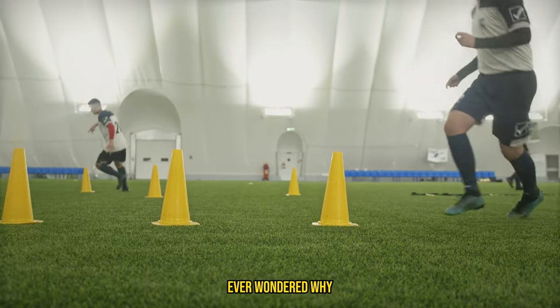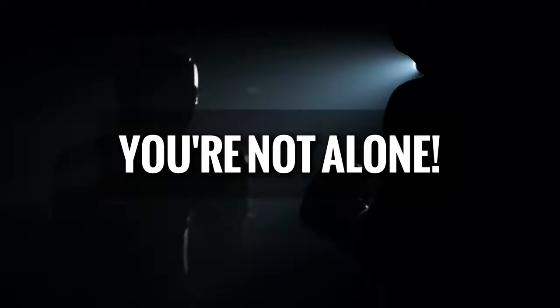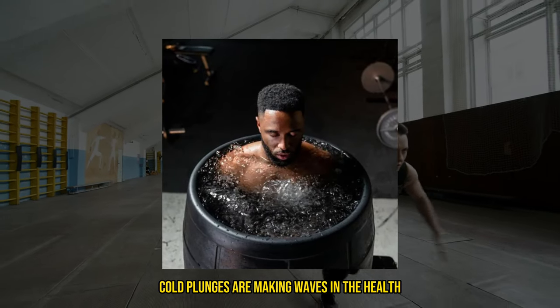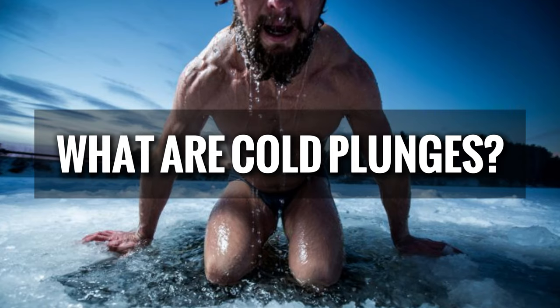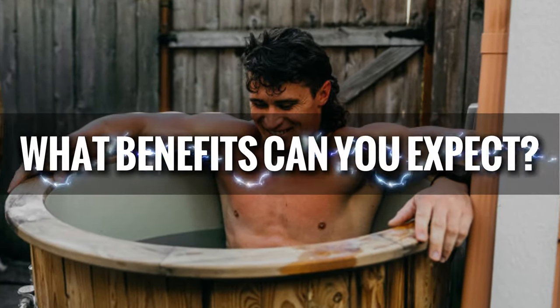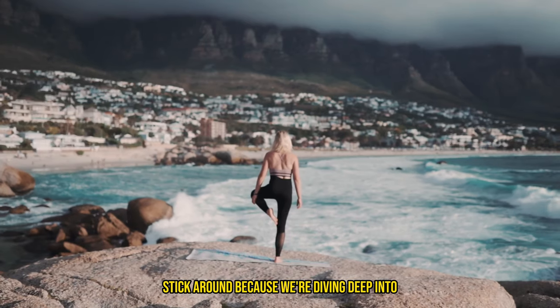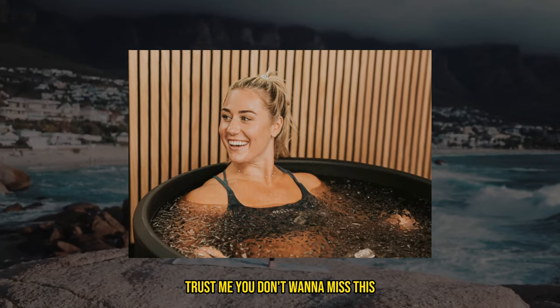Hey there, fitness fam! Ever wondered why top athletes and celebrities are diving into icy water baths? Well, you're not alone. Cold plunges are making waves in the health and fitness world, and today we're going to break it all down for you: what are cold plunges, why are they suddenly so popular, how do you use them properly, and what benefits can you expect? Stick around because we're diving deep into the chilling world of cold plunges.